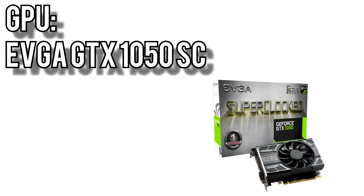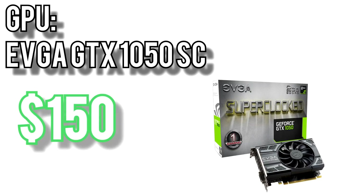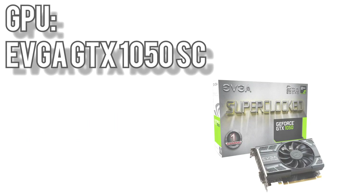Paired to that, I went with EVGA's GTX 1050 SC for $150. The 1050 is still a great choice for a budget build since it can easily handle low to medium settings in most titles at 1080p. On top of that, it's only a 75W card so it doesn't require an extra power connector and it won't produce much heat or noise.